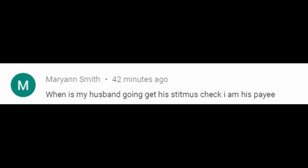The first question comes from Marianne, who asks: 'When is my husband going to get his stimulus check? I am his payee.' Representative payees have been delayed. The IRS has said those with representative payees will start receiving their stimulus checks at the end of May — originally May 27th, but updated to end of May. This applies to SSI recipients with a representative payee.